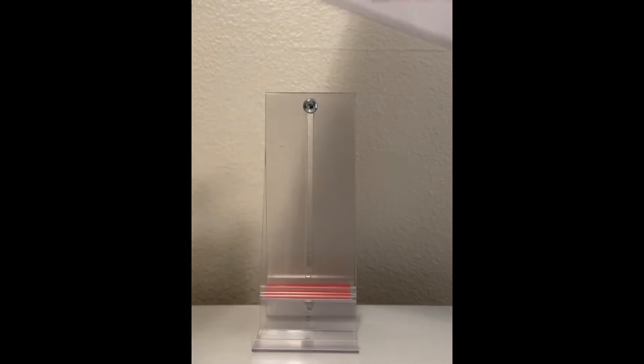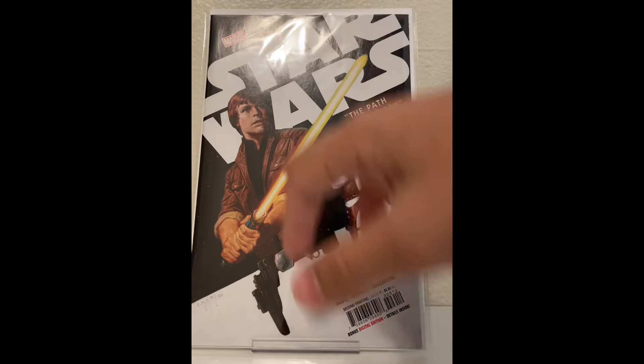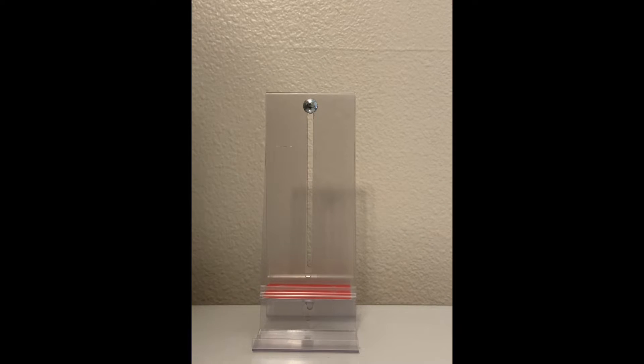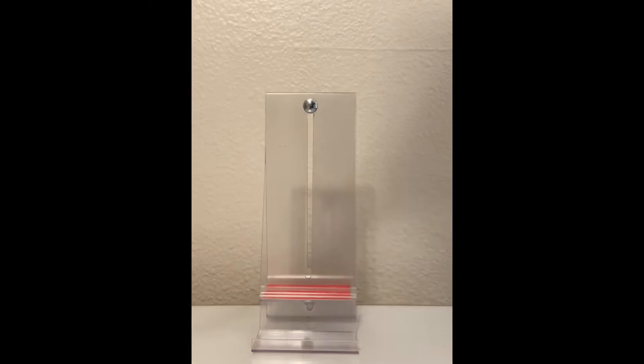I got a second print of Star Wars 26. I don't know if this is doing anything, but it was a first appearance. Cover's awesome — the first print has the blue instead of white down here and white on the title. I'm not a very big Star Wars person, but this month had a lot of Star Wars in it. Like this one: Star Wars The High Republic number one. This had like seven first appearances, so I'm going to get into this one.